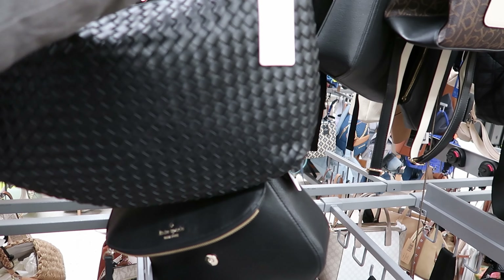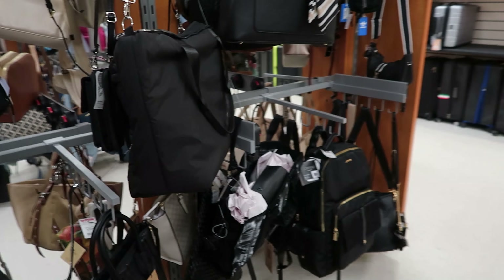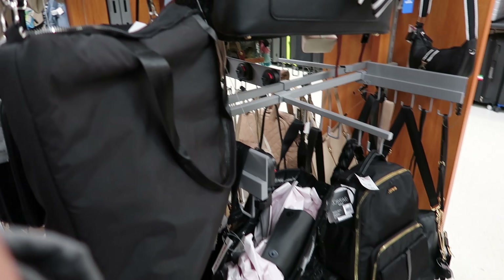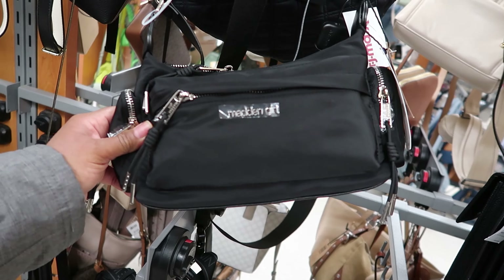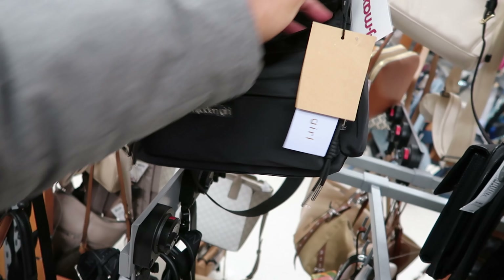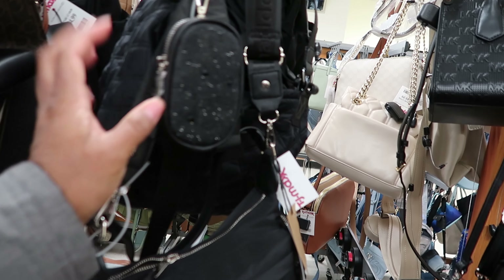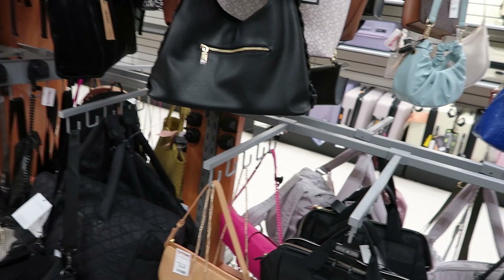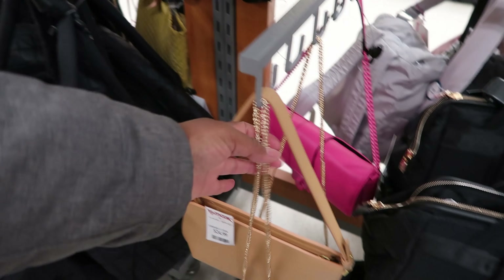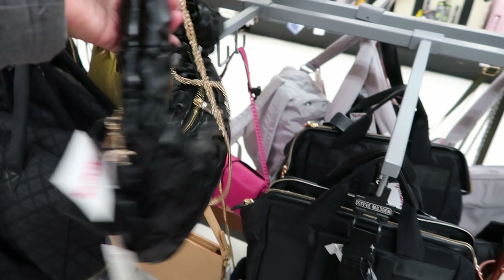This one right here is $39.99. I love how they have it color coordinated in here. This is a Madden Girl purse — they sell Madden Girl at Walmart as well. This is $29.99. And it also comes with this coin pouch, or iPod case, whatever you want to put in there. They have some more of these purses in black. These are $29.99.